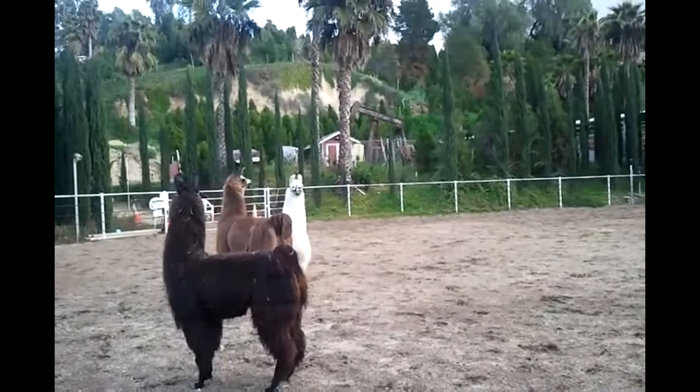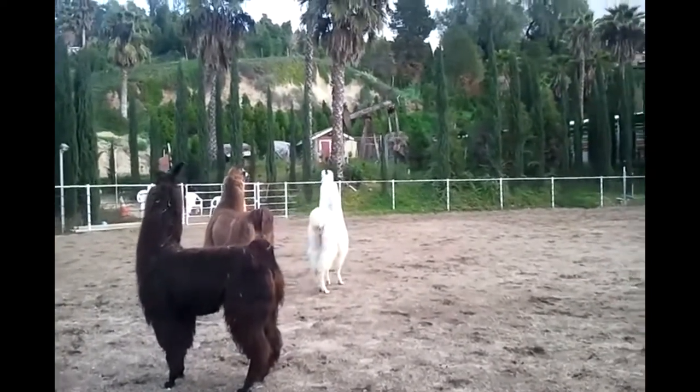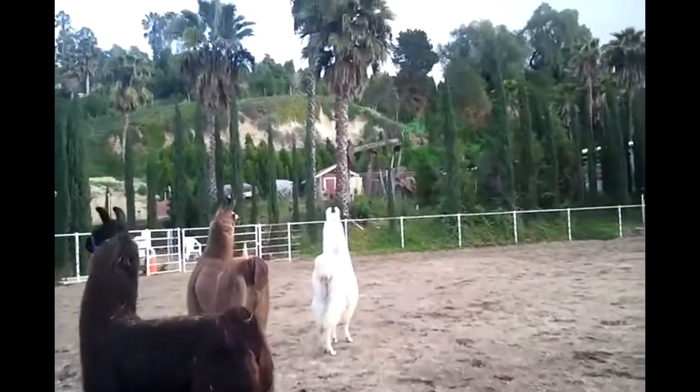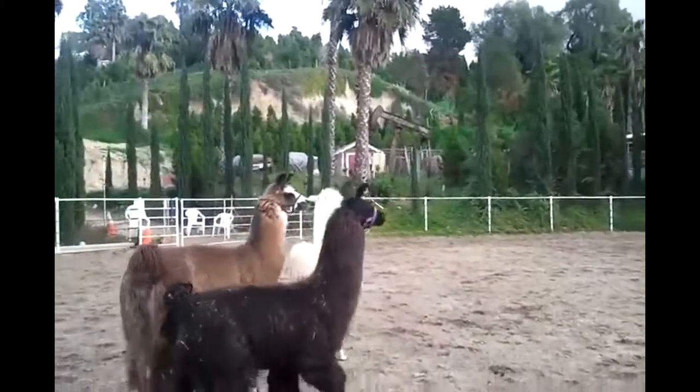Llamas can be used as guards against coyote attacks on sheep herds. Studies have proven that just one guard llama is an effective protector and can even kill the attacking coyotes.